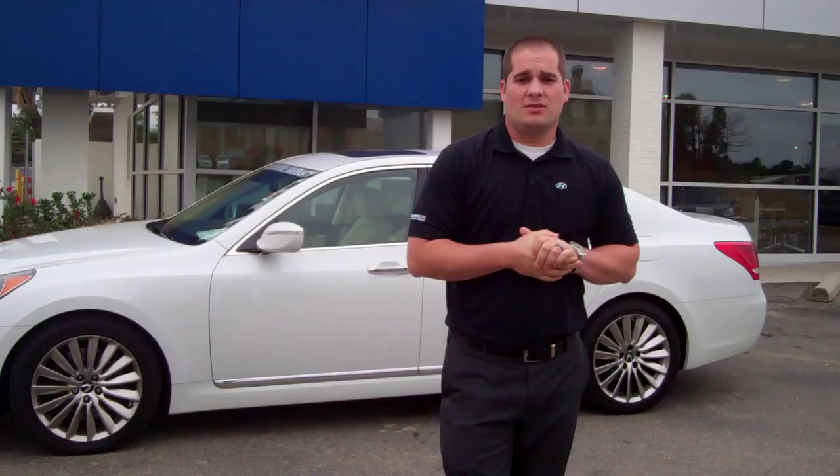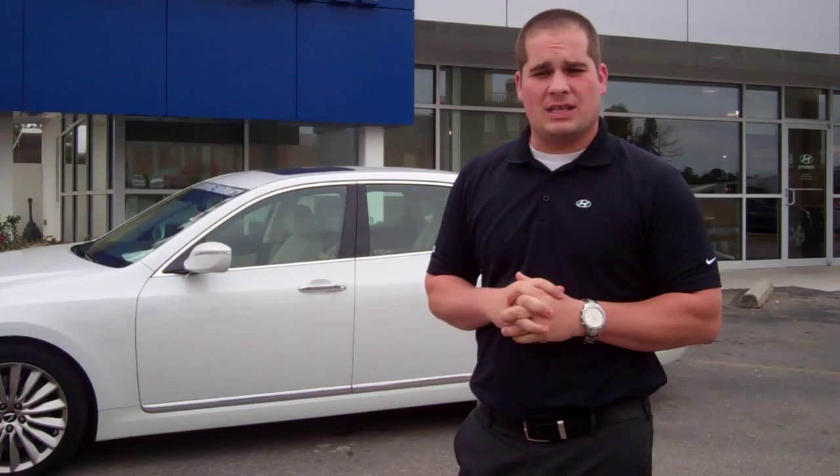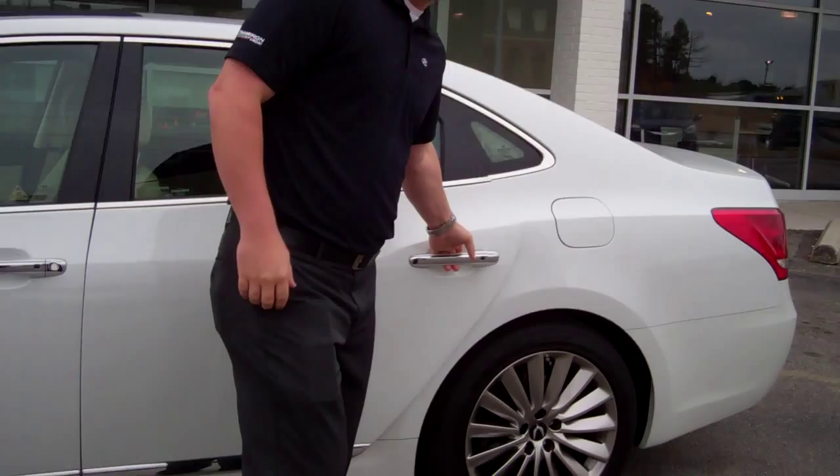Hey, good morning Mr. Linson. Lehman Griffin here at Tamarone Hyundai, and I want to thank you for inquiring on the beautiful 2014 Hyundai Equus. This is the signature model as you requested. I wanted to take a short video and show you a little bit about the features that are new on the 2014 Equus. So come on, let's take a look at it.